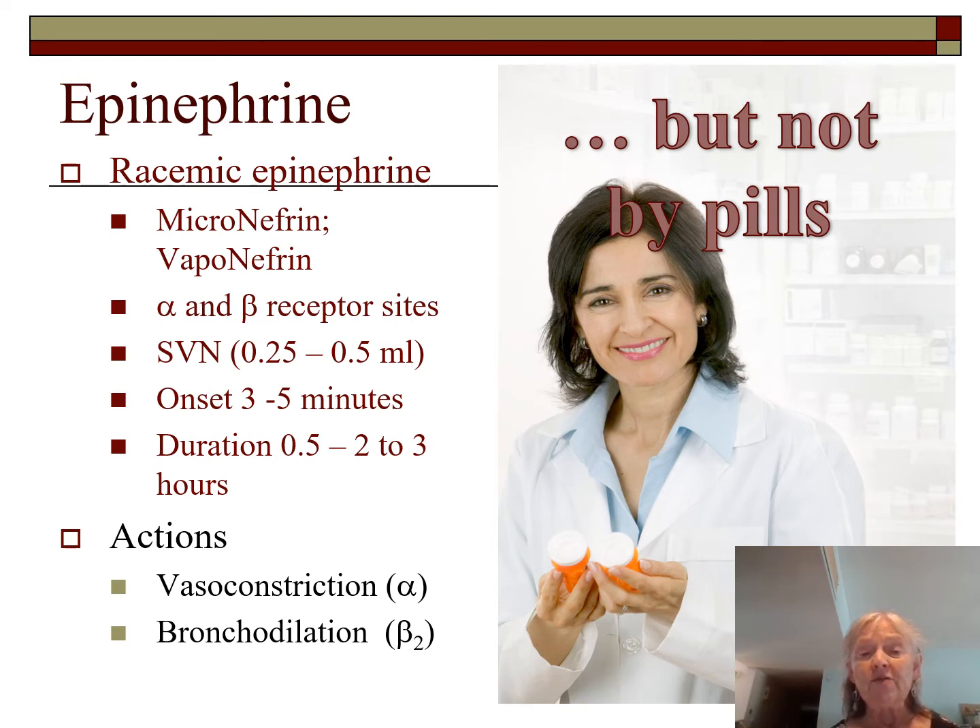Racemic epi is given by SVN at 0.25 or 0.5 mls, with an onset of three to five minutes and duration of 30 minutes to two to three hours. Because alpha causes vasoconstriction, it's useful for stridor or croup. You can also use cool aerosol in combination — the cool mist causes additional vasoconstriction. Ask whether the patient is getting oxygen; if so, set up a cool mist. Epi also acts on the heart and uses a lot of oxygen, so the patient needs supplemental oxygen.